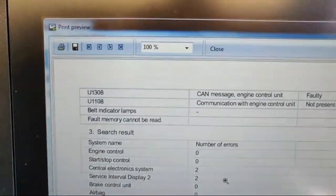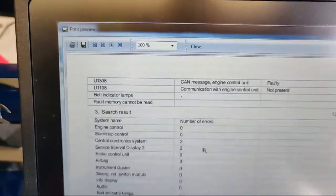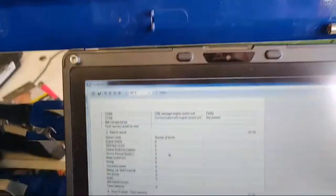We're on this Peugeot 207 with an intermittent cut-out, non-start, and logging CAN codes. The DTCs we're interested in are U1308 - CAN message engine control unit faulty - and U1108 - communication with engine control not present.